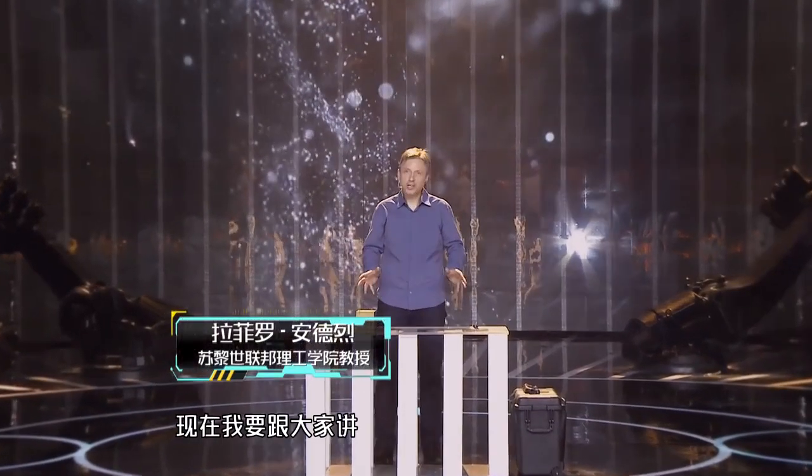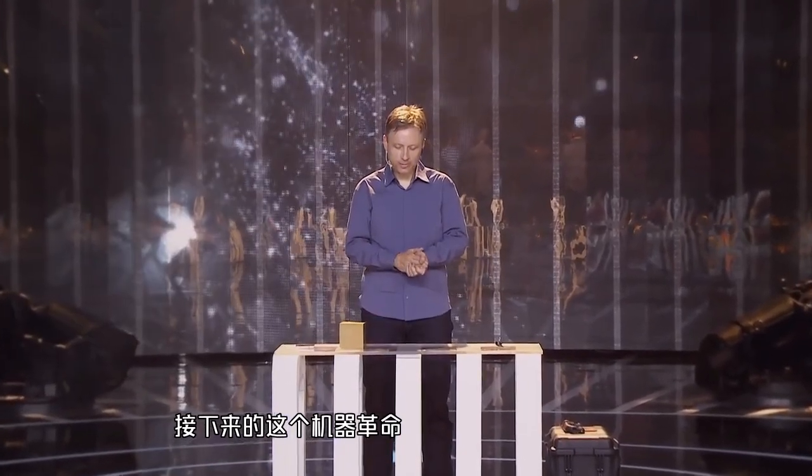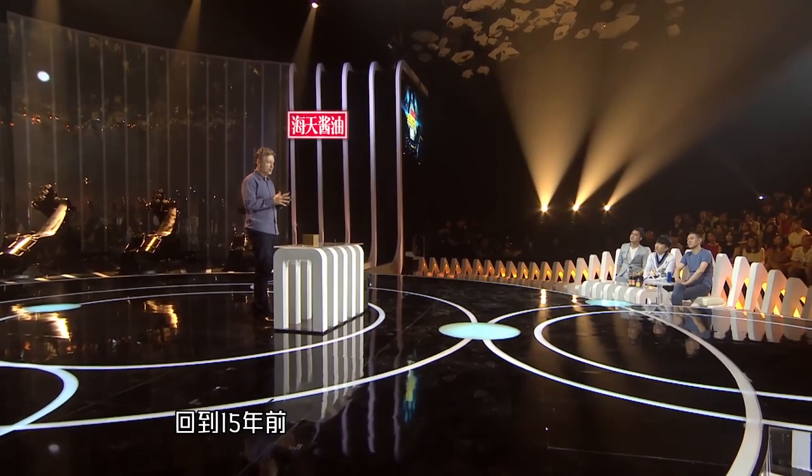So what I'm going to talk to you about now is something that I call the coming machine revolution.